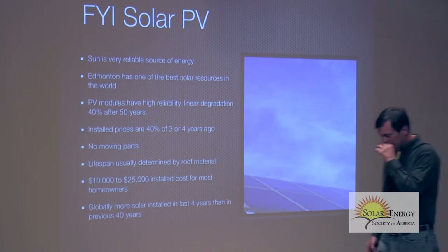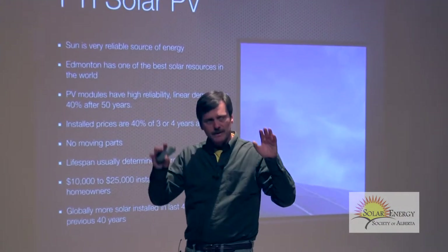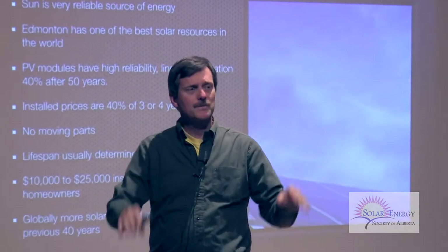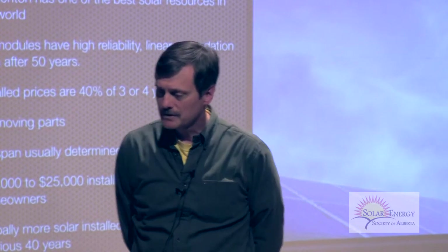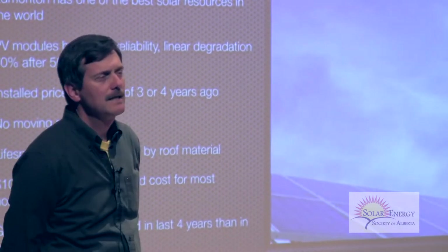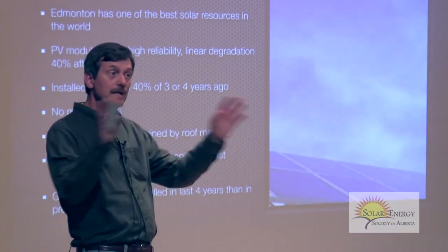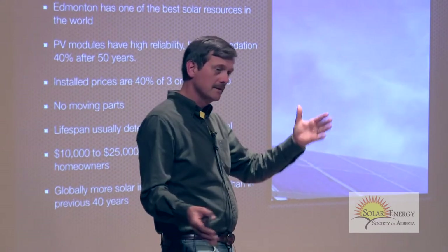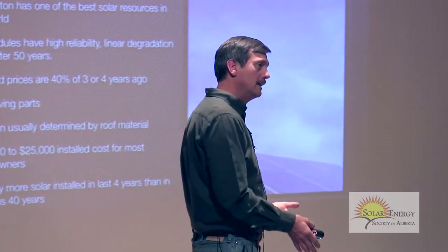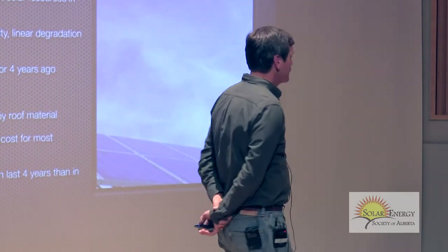Prices are about 40% of what they were three years ago — that's an all-in turnkey price including everything. Today most homeowners can get a system for between $10,000 and $25,000. The reason for the range is that one house might use seven times as much electricity as another. The ones who use seven times as much would have to pay about $60,000 — they won't do it.